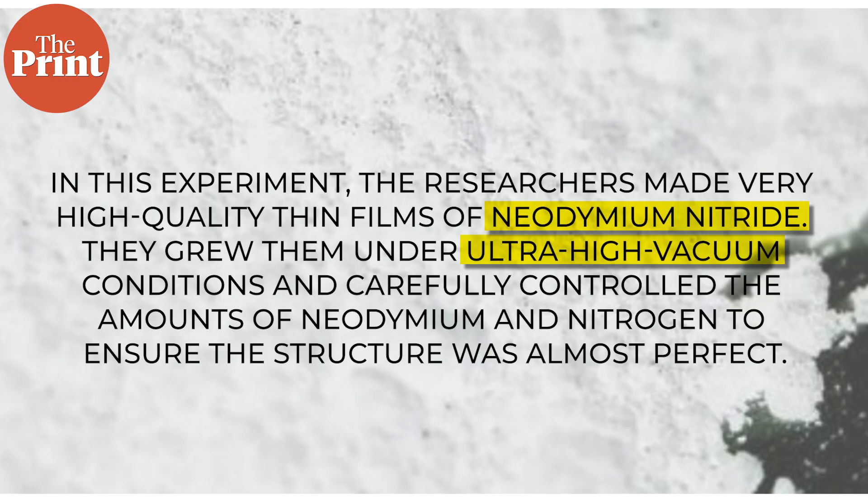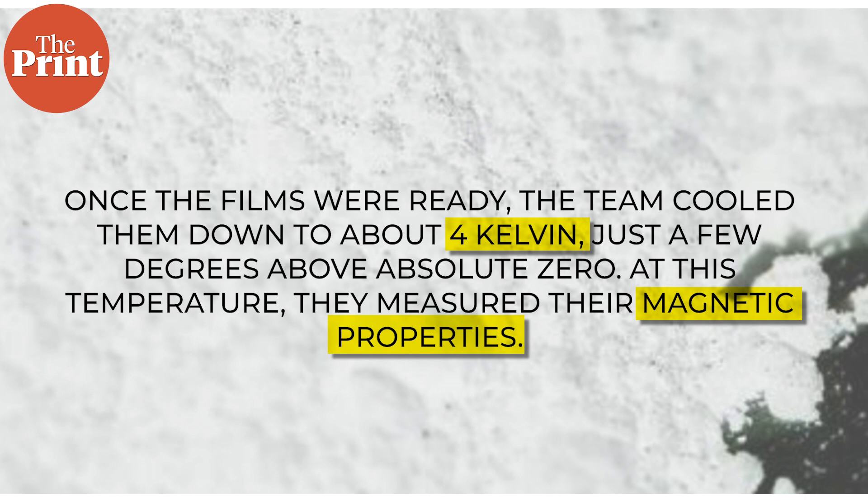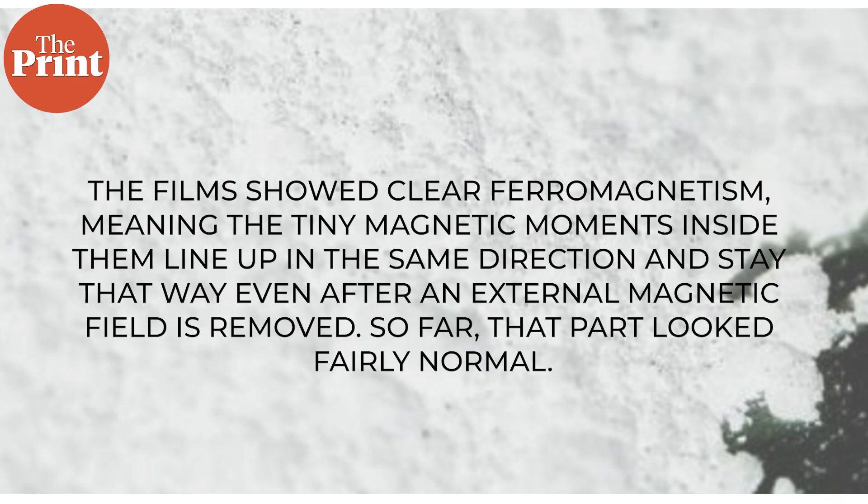In this experiment, the researchers made very high-quality thin films of Neodymium Nitride. They grew them under ultra-high vacuum conditions and carefully controlled the amounts of neodymium and nitrogen to ensure the structure was almost perfect. This level of precision was crucial because if the film had too many defects, the real physics would be buried under noise. Once the films were ready, the team cooled them down to about 4 Kelvin, just a few degrees above absolute zero. At this temperature, they measured their magnetic properties. The films showed clear ferromagnetism — meaning the tiny magnetic moments inside them line up in the same direction and stay that way even after an external magnetic field is removed. So far, that part looked fairly normal. But then came the deeper investigation.